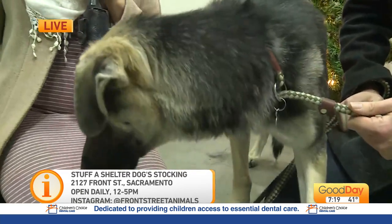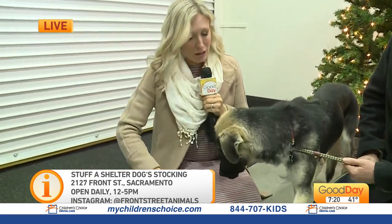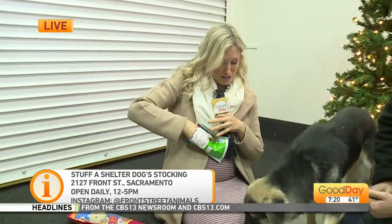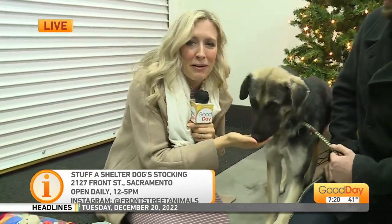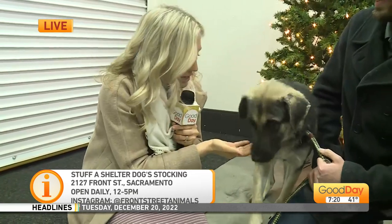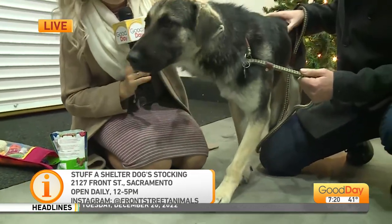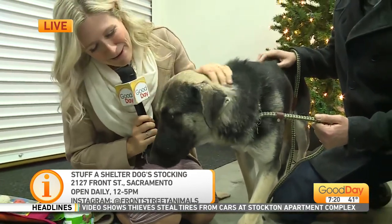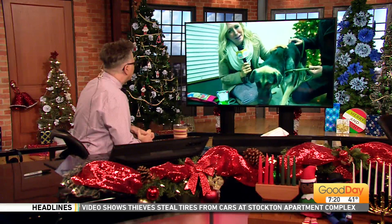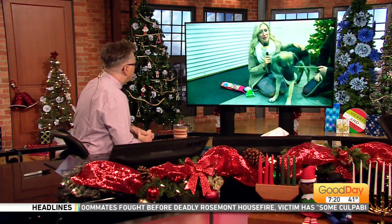If the very least you can do is bring in a few treats, you can help stuff these stockings and make the holidays a little bit brighter. Look at Mary — she is just really loving these treats. I think there's one of you watching at home who's looking at Mary and saying, 'That's my girl.' I want to send it back to you. I just love her, but there are lots of animals here who could use a loving home.